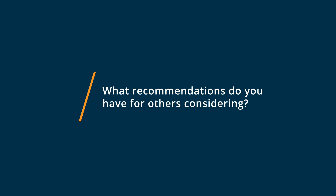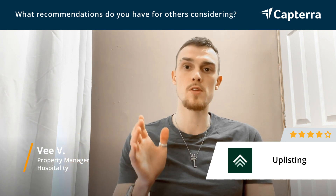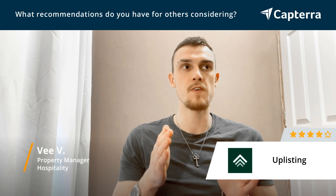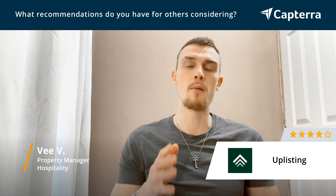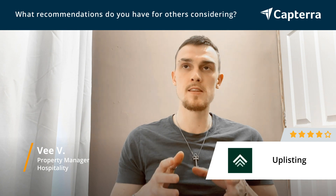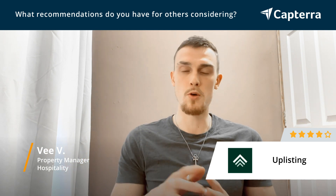Uplisting is more suitable for small business owners who are just starting out their short-term management or property management business. I would say it's good for up to fifteen, maybe twenty-five properties max, because after that you probably need more sophisticated software. With Uplisting, they're still an early startup and they need to implement a lot of new features that are currently in development, but it might take a while before it actually gets to your business.